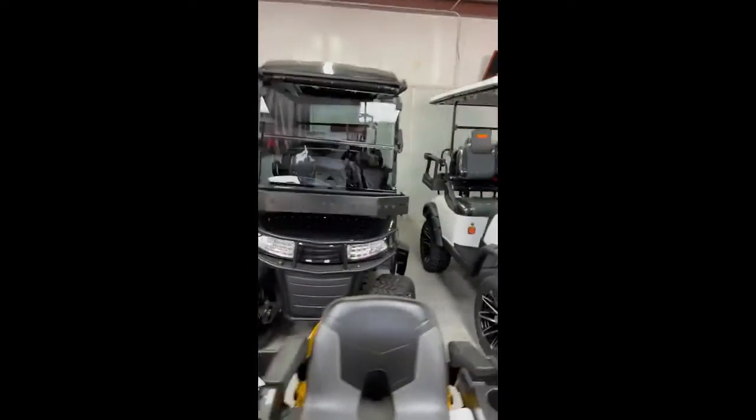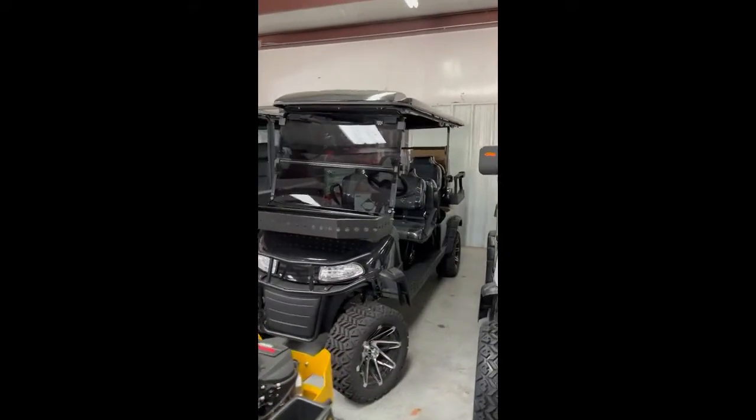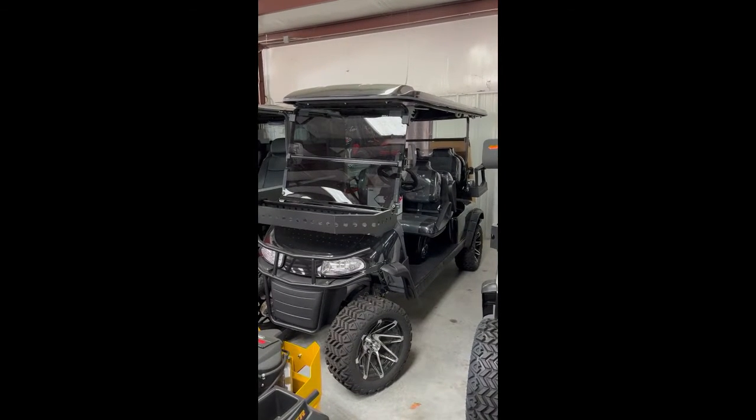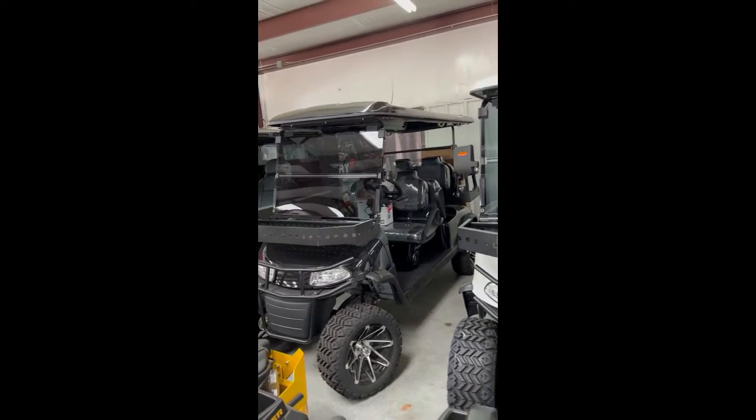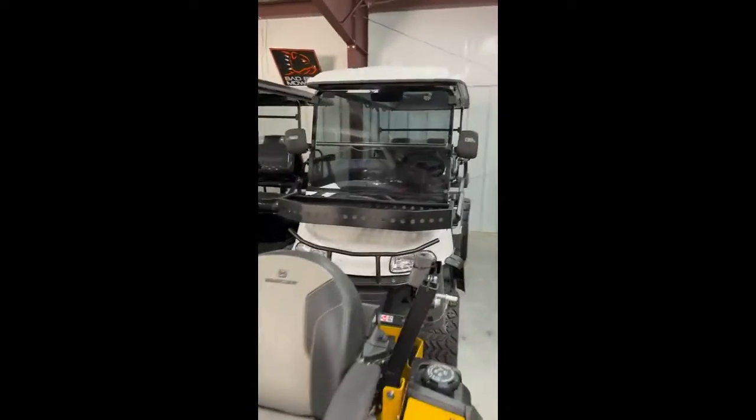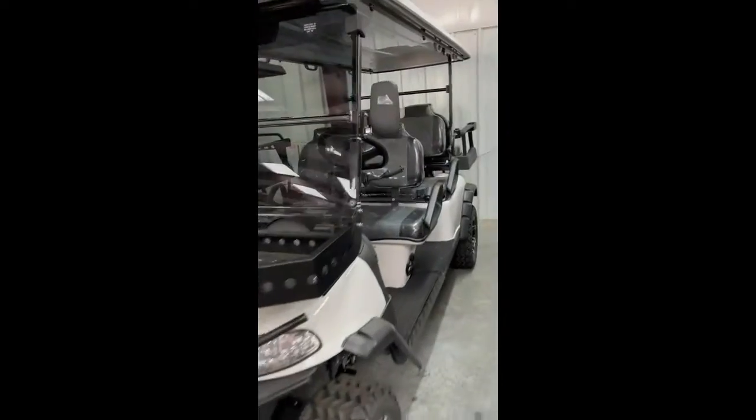All right guys, we got these six-seaters decked out — tinted windshields, six seats, custom seats, stereo Bluetooth, custom wheels, tires, lifted. These are brand new 25-mile units, and they've got white and black left in the six-seater.